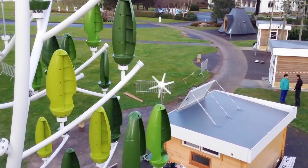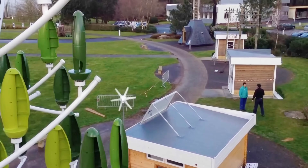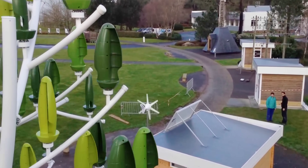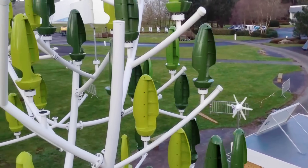As per public specs, the Aeroleaf is capable of kicking into gear when wind speeds reach 2.5 meters per second, and that means it can operate for up to 300 days per year in most places.